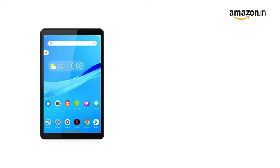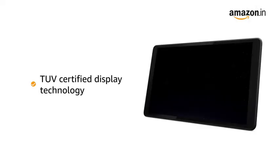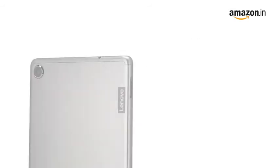This touchscreen tablet comes with an 8-inch IPS LCD display with 1280x800 pixels resolution for your viewing pleasure. It also has TUV certified display technology that cuts back the harmful blue light rays from the screen.